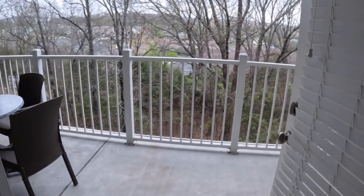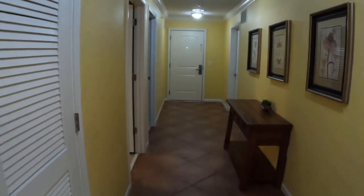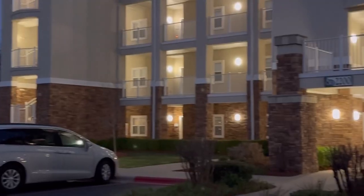Here's the balcony, and you can kind of see downtown from here. Let's go outside — there's the gym and the swimming pool.